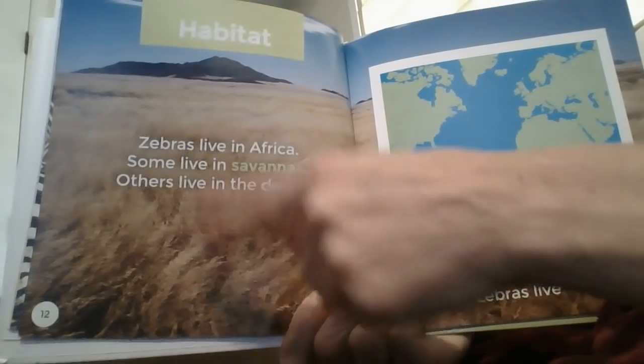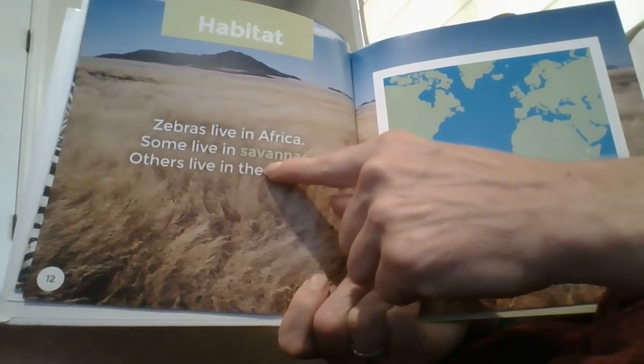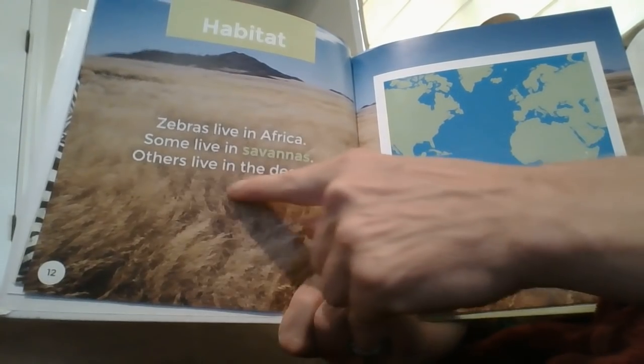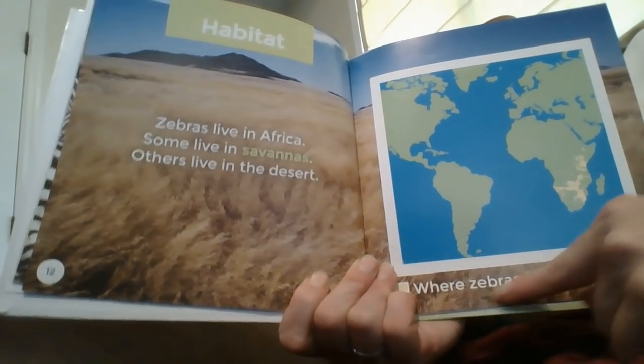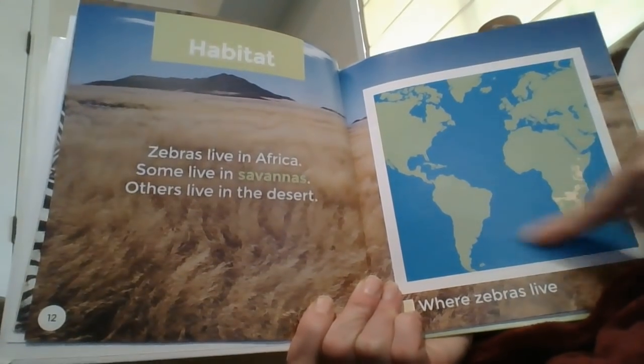Habitat. Zebras live in Africa. Some live in savannas, others live in the desert. Here we can see where zebras live — this continent is Africa.